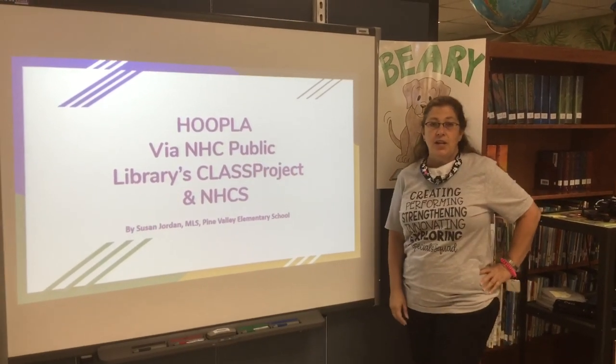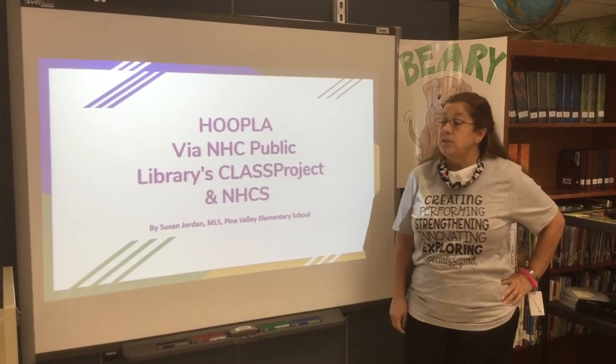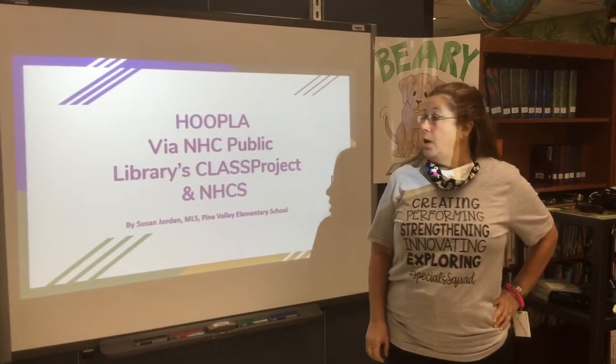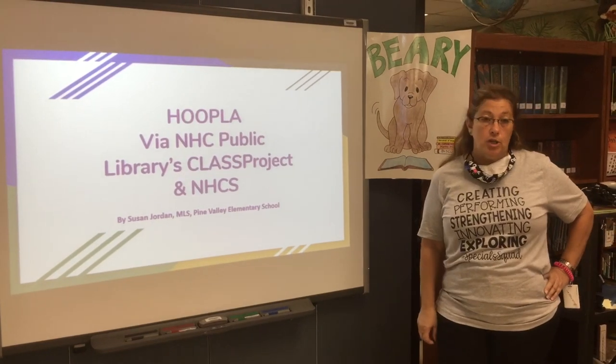Hello, I'm Susan Jordan and I am the Media Specialist at Pine Valley Elementary School. And this morning I'm going to talk to you about Hoopla, which is brought to the students from the New Hanover County Public Library class project.